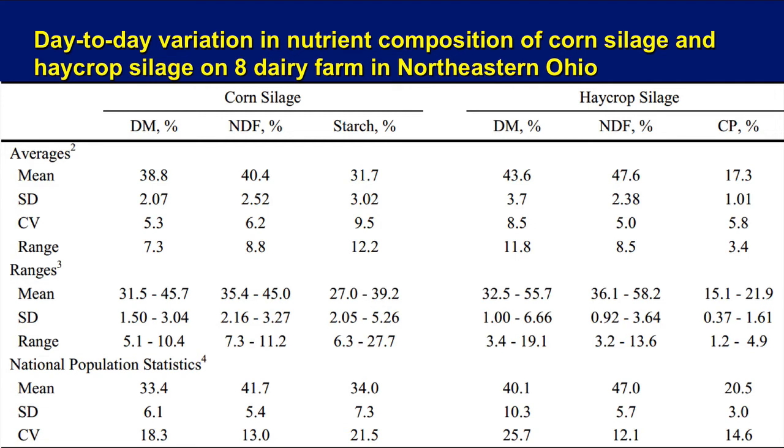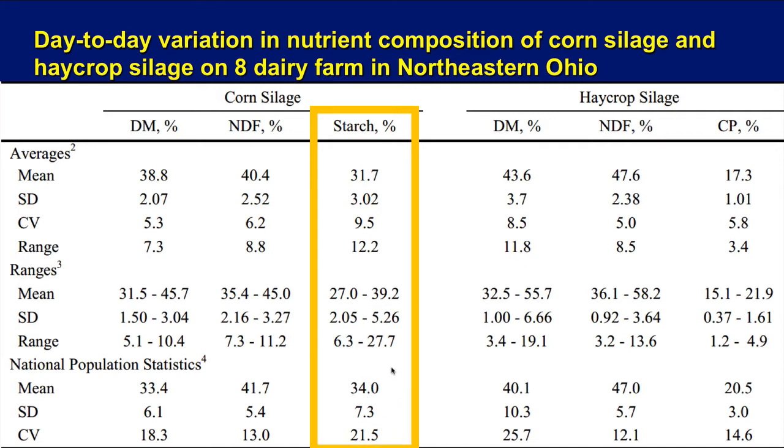Here's a busy table looking at day-to-day variation on corn silage and hay crop on eight dairy farms in northeast Ohio. Looking at starch, for example: the average is roughly 32% starch, standard deviation is plus or minus three units, meaning two-thirds of samples range from roughly 29 to 35%. The coefficient of variation is about 10 percentage points, and the range is 12 — meaning the highest value was around 43% and the lowest around 29%. The Ohio researchers also listed results from a large northeast forage testing lab dataset, showing different values, standard deviations, and amounts of variation.